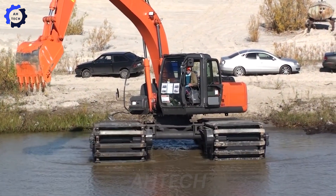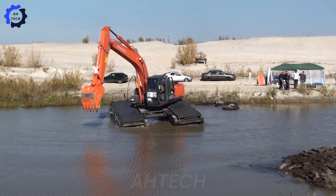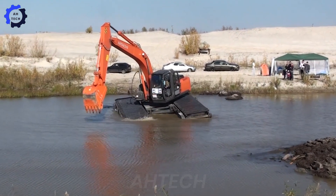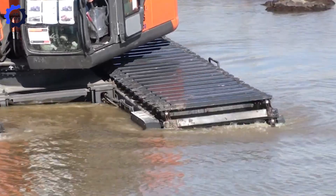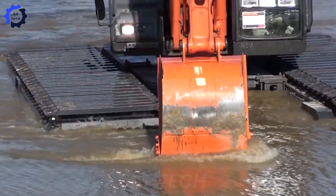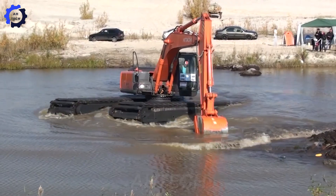Do you believe this? The Liar 984 Excavator, powered by a 400-horsepower engine, operates effortlessly in flooded areas. This groundbreaking ability revolutionizes construction and mining, enabling projects to succeed even in the toughest conditions.